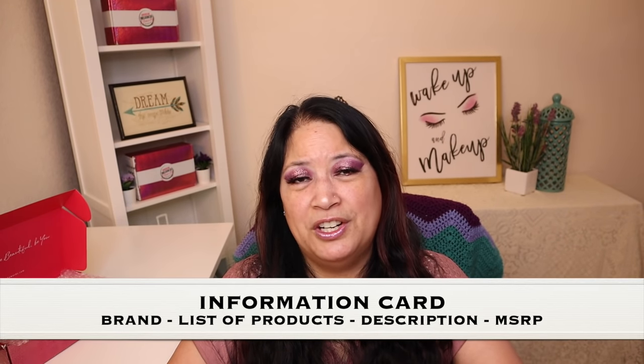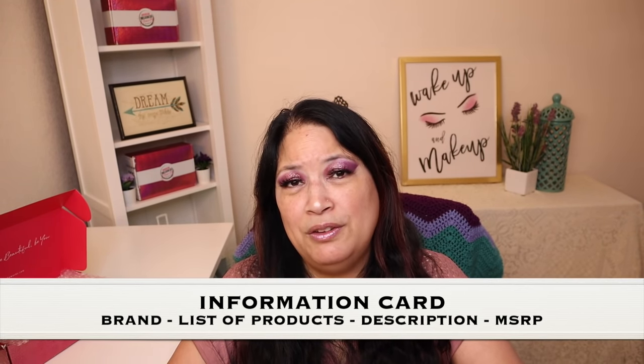So one of the first things I'm going to pull out is the information card. The information card is going to tell you what brand is being featured, how many products, a short description of each, and the manufacturer price. And this month is ColourPop.